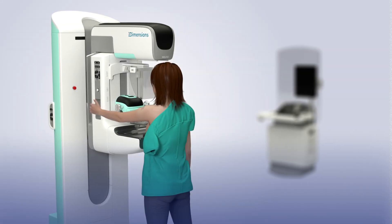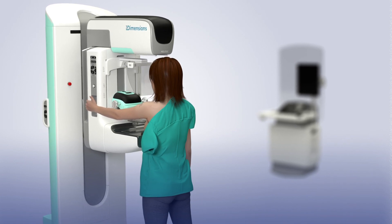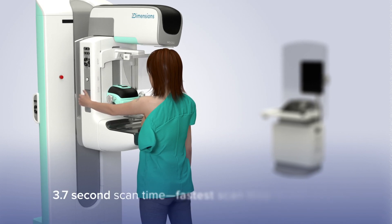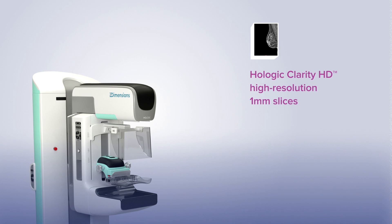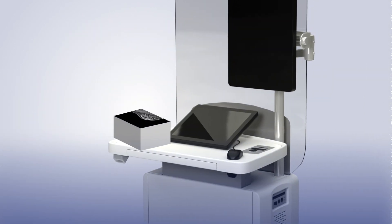The Hologic 3D Mammography exam is acquired on the Hologic 3D Mammography system. Patients are screened with Hologic Clarity HD High Resolution 3D Imaging with a 3.7 second scan time, the fastest scan time in the industry. After screening is complete, the Hologic Clarity HD High Resolution 3D data is sent to the acquisition workstation.